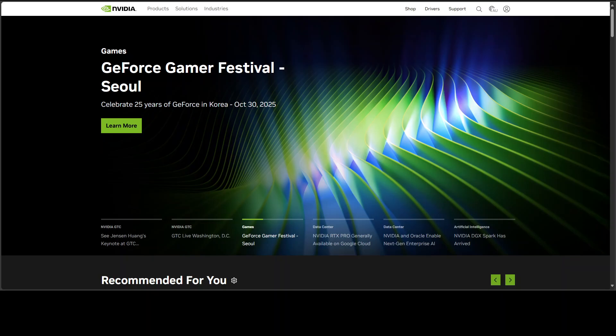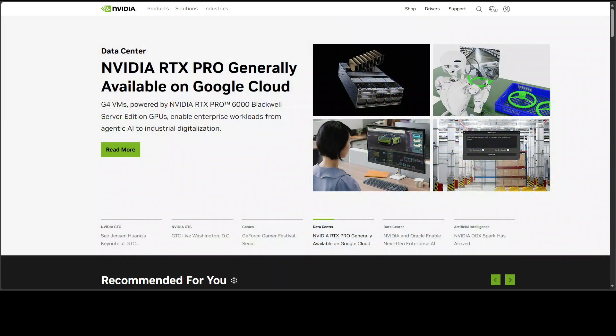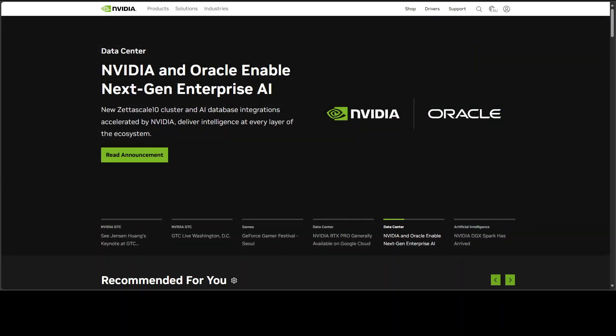It is trying to offer enough compute, enough VRAM, and sane power so a broader set of people can build and run meaningful AI workloads without renting cloud time or buying used mining relics. That's a valid strategic line in my opinion.